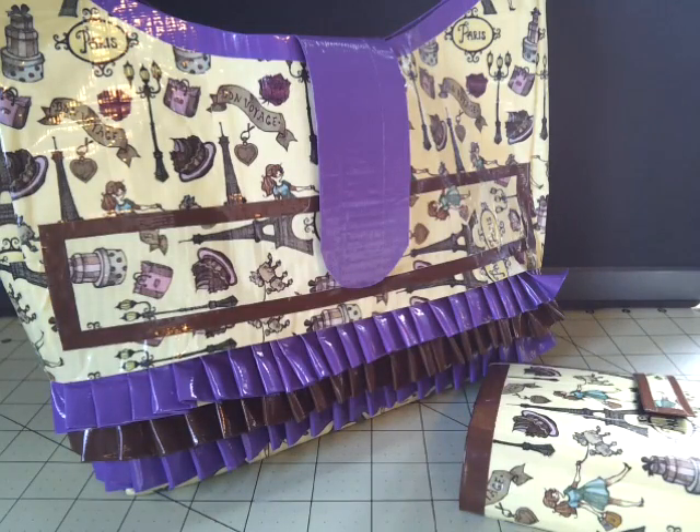Hey guys, it's Duct Tape Susie. I have two custom orders today, and these will also be shipped out today.